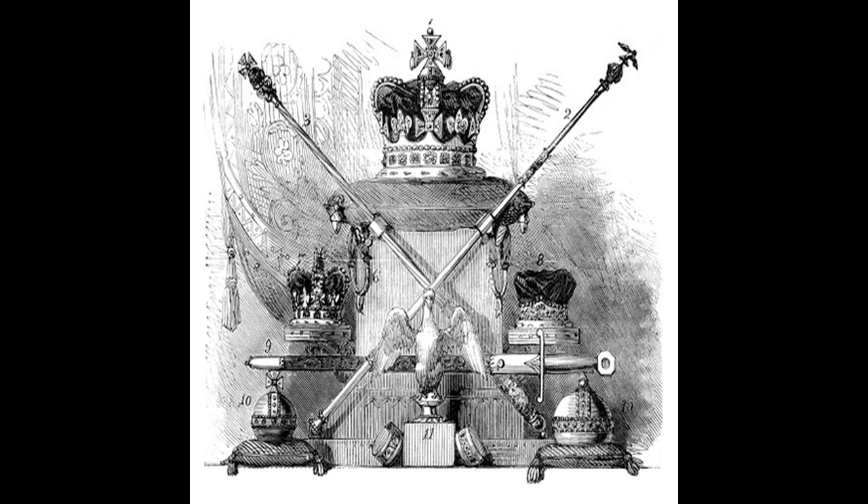It is the only British crown made entirely out of platinum, and was modelled on Queen Mary's crown, but has four half arches instead of eight. The crown is decorated with about 2,800 diamonds, most notably the Koh-i-Noor in the middle of the front cross. It also contains a replica of the 22.5-carat Lahore diamond given to Queen Victoria by the East India Company in 1851, and a 17.3-carat diamond given to her by Abdülmecid I, Sultan of the Ottoman Empire, in 1856.